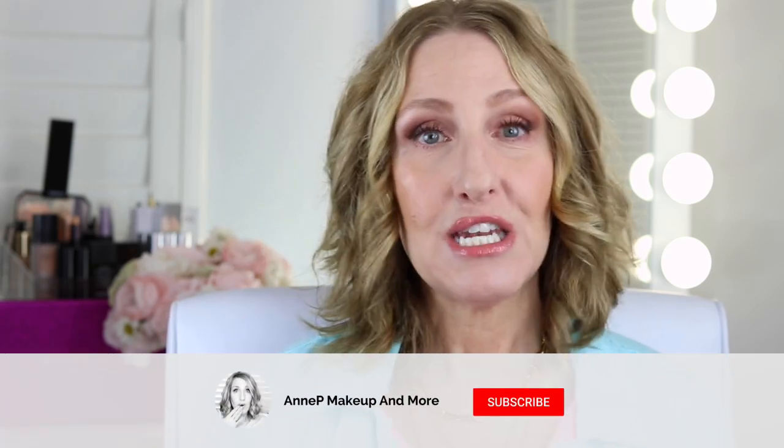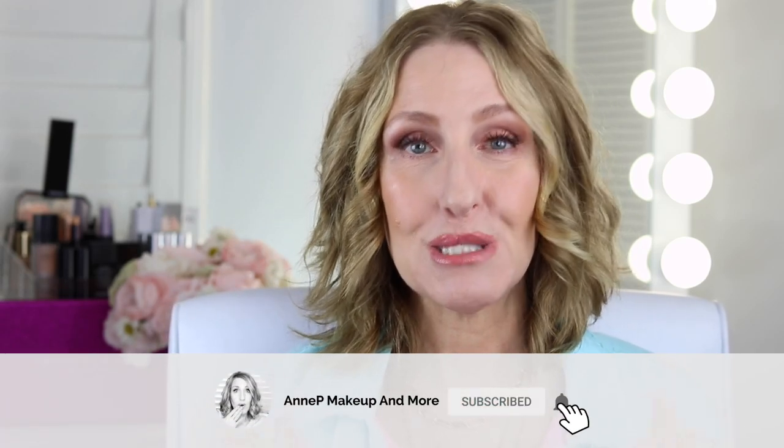Hey, it's Annie and welcome back to my channel. In today's video I'm going to talk about puffiness under eyes and what you can do if you have that. I share makeup, skincare, and sometimes fashion for us mature ladies. If that interests you, please smash that subscribe button below and click that notification bell too.